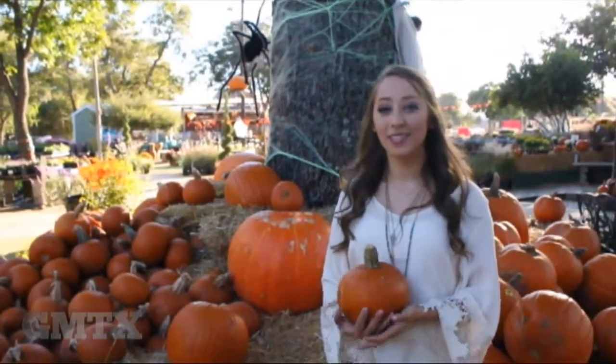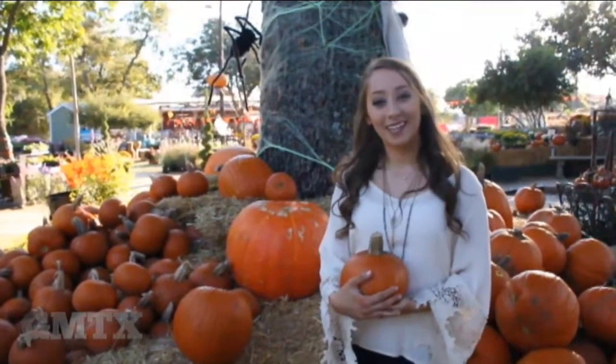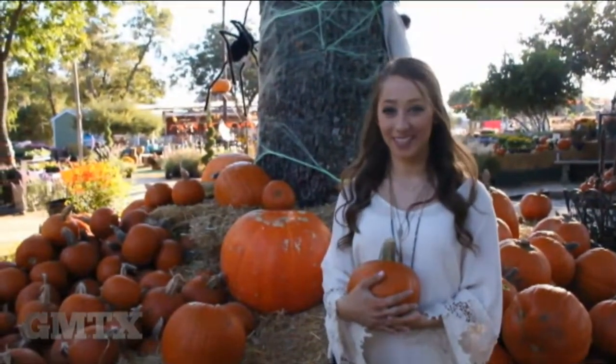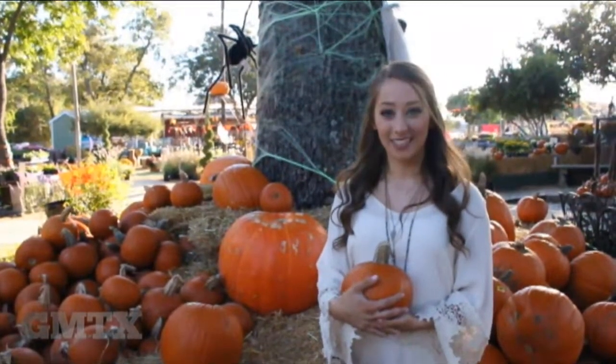Austin has so many different pumpkin patches that you can go to, whether you want your pumpkin small, medium, or even huge. It is a great way to get the family out and to get yourself rolling into that fall spirit. I'm Kathryn Gare, reporting with Good Morning Texas.